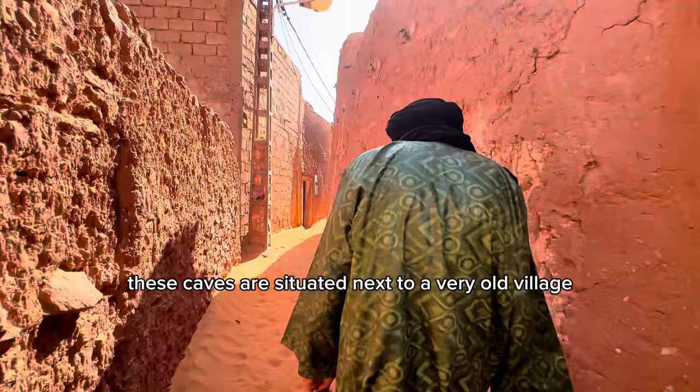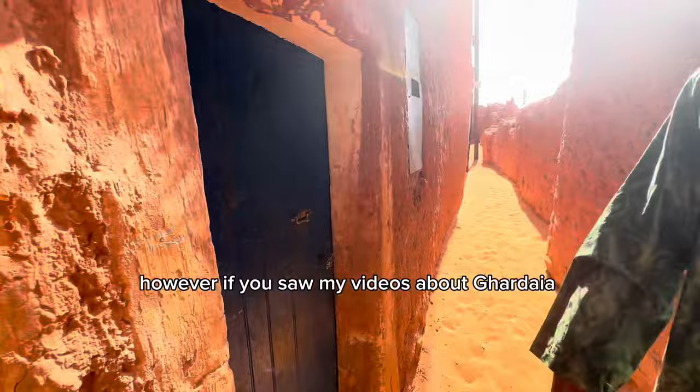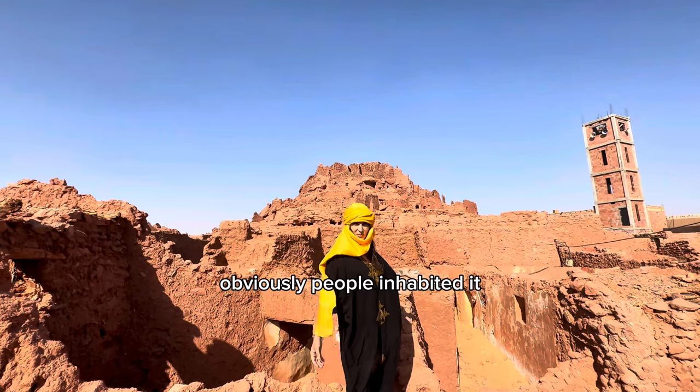These caves are situated next to a very old village named Izgir, known as a true fortress. As we weaved our way through the ancient streets, I could only imagine what life used to be like here. This city is 900 years old — Amazigh people inhabited it, and these are the same people spread out throughout Algeria, Morocco, Tunisia, and Libya.